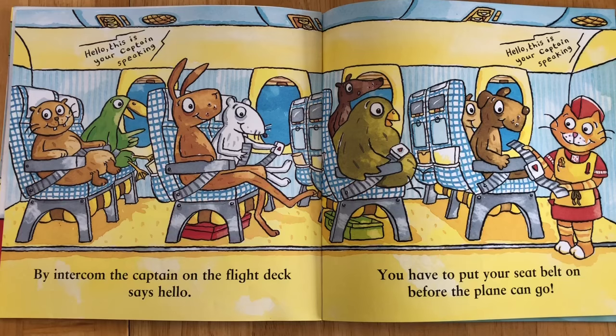By intercom the captain on the flight deck says hello. You have to put your seat belt on before the plane can go.